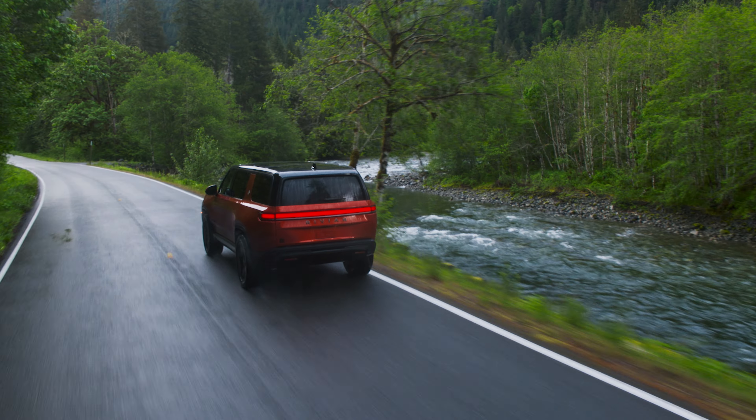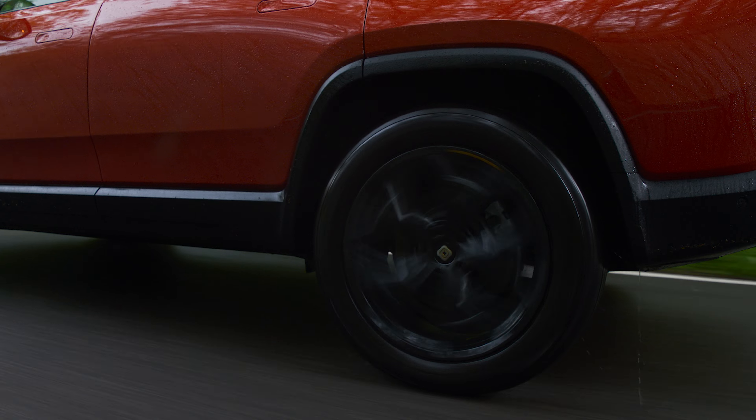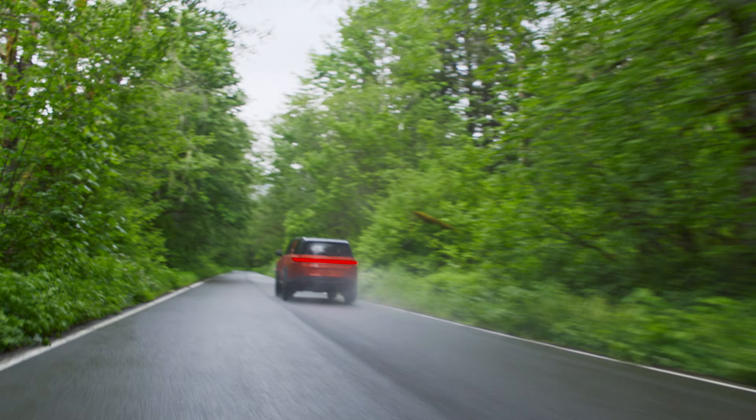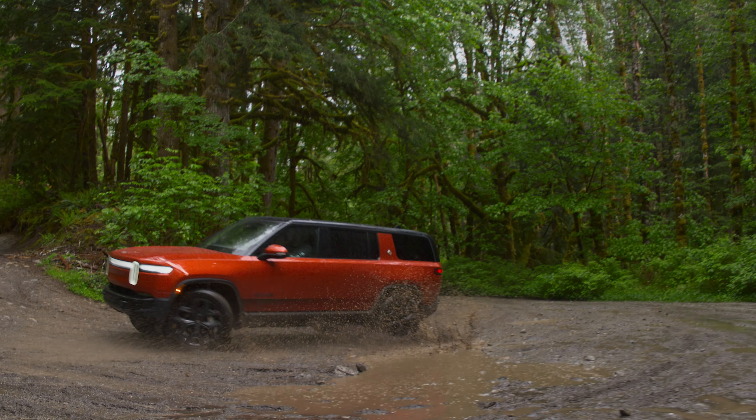Rivian says this causes no hit to the off-road capability, which is good, especially if it improves the on-road driving experience of the R1S. That prior version had some uncomfortable behavior from the rear suspension, especially compared to the pickup, which is partly due to the different wheelbase length and how it related to suspension packaging between the two vehicles.